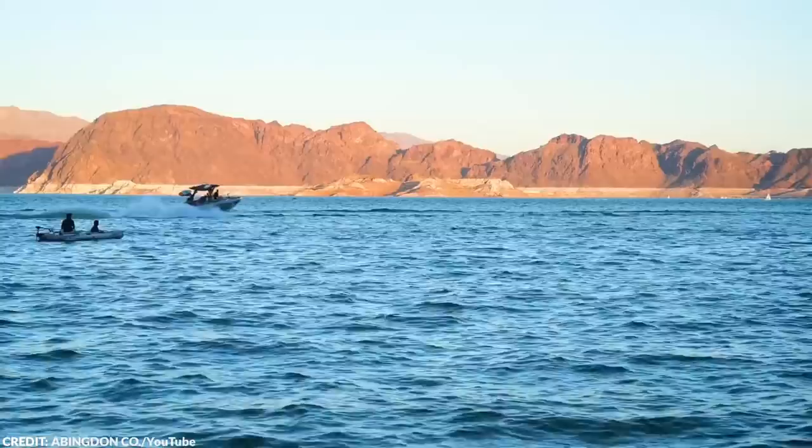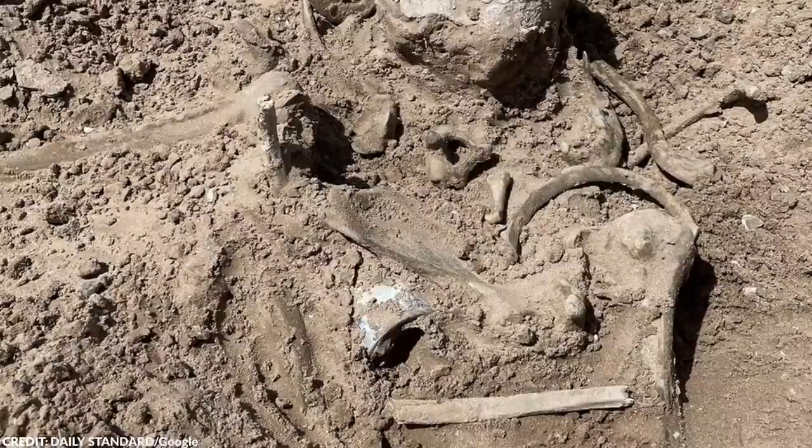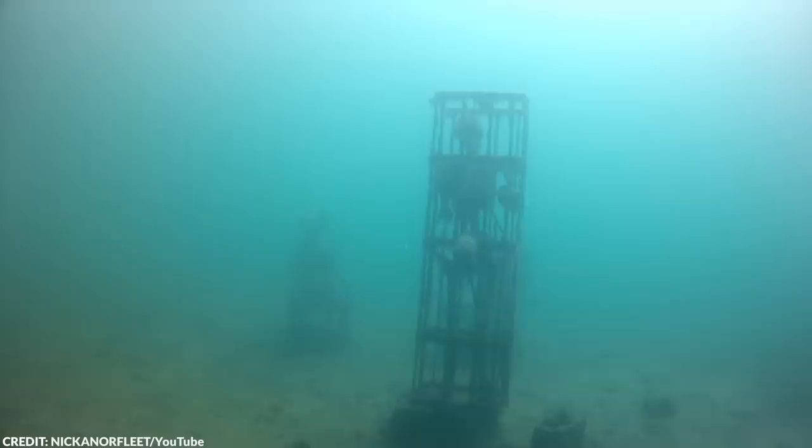Number 14: Human Remains in Lake Mead. In 2022, a series of skeletal remains were discovered in Lake Mead, marking the fifth set of remains found that year as water levels in the lake receded. The remains were located near the swim beach area of the lake, which sits between Nevada and Arizona, and park rangers worked to recover them.